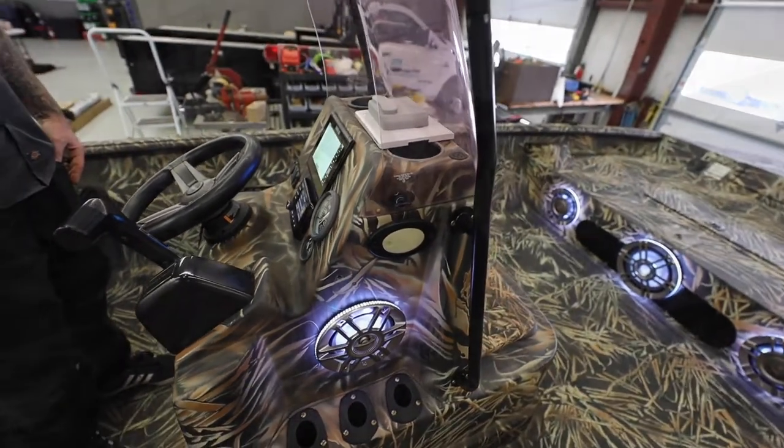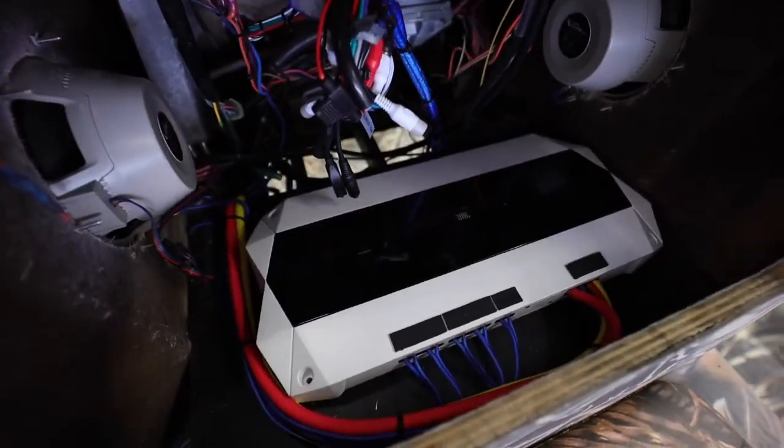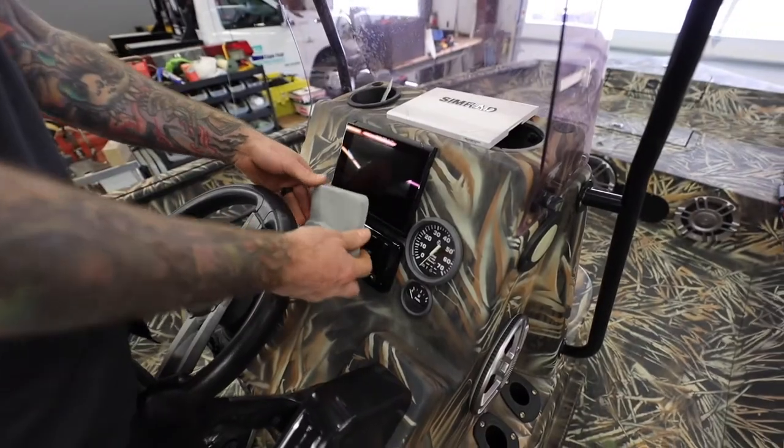We cut two 8-inch speakers in up front, along with a 10-inch sub, which we made a custom plate for, a five-channel amplifier, new head unit, and Simrad fish finder.